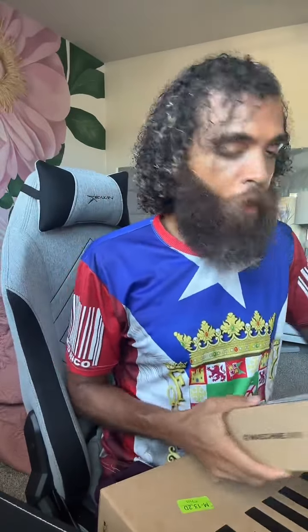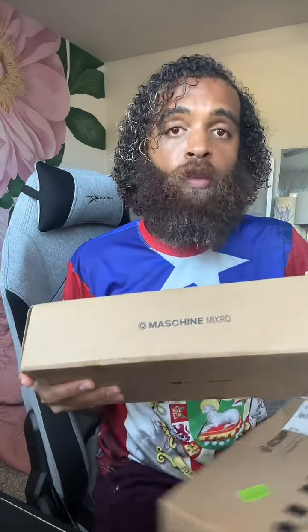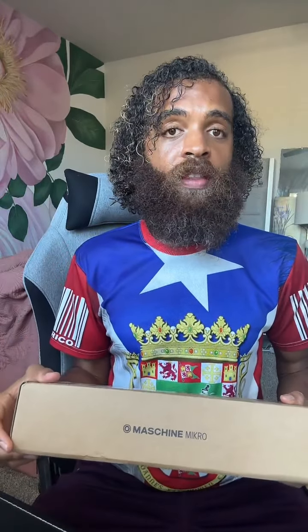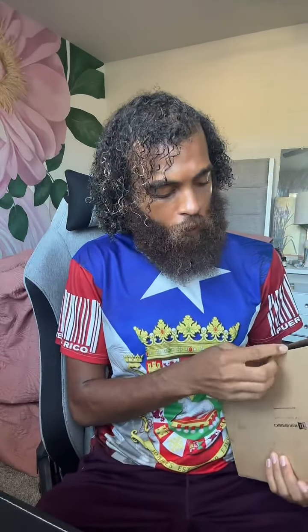Let's get to this package opening because I'm super excited. I think I'm going to open this one first because it came first. This is the Maschine Micro. These are both Native Instruments, which are known to be the most high-quality digital instruments you can get. I really wanted these for my workflow in Logic Pro X because I want to get more intricate with my beats as I'm producing.